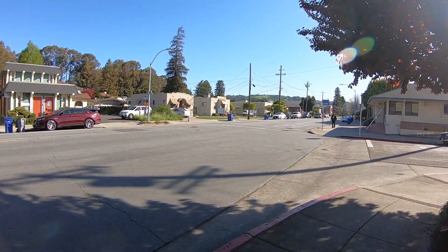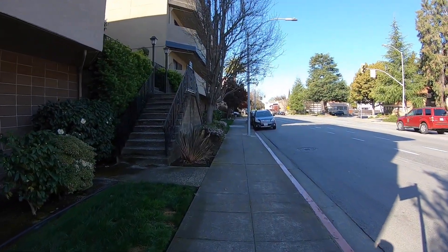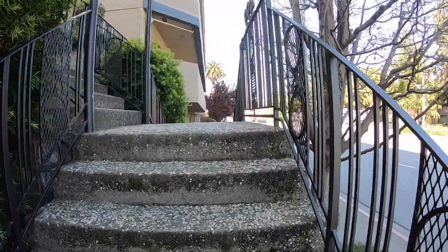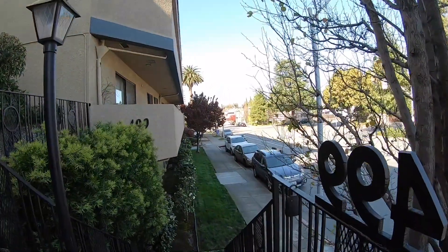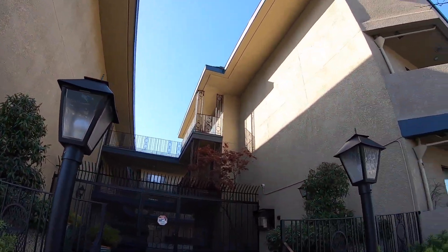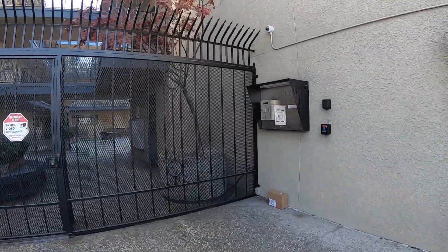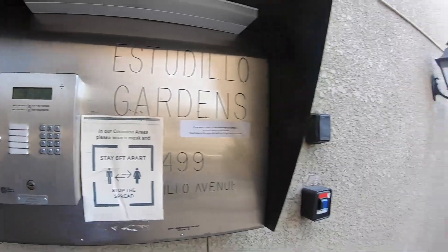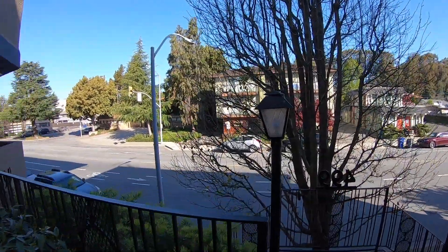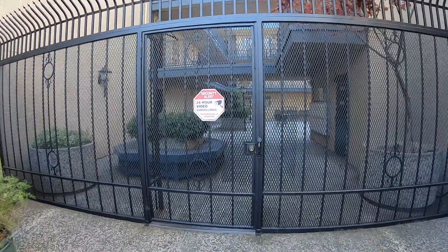It's kind of a mixed-use neighborhood here with multi-units, commercial, and residential, so you get that downtown feeling with a very affordable entry-level dwelling you can purchase here in San Leandro. Also a very convenient location — walkable to the local San Leandro BART station.